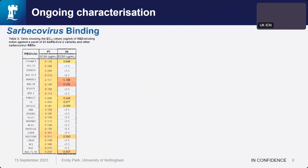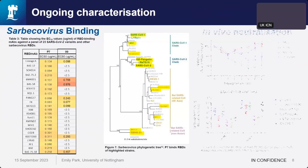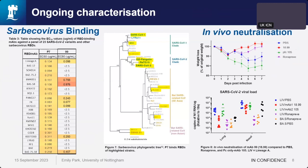From our ongoing characterization, we carried out Sarbecovirus RBD binding to see the extent of what P7 could bind to. P7 bound to everything we tested, across three Sarbecovirus clades. While characterizing P7, we also carried out in vivo neutralization on MAb 99, which was shown to be protective in hamsters — demonstrated by maintenance of weight and reduced viral load in the lung compared to controls.